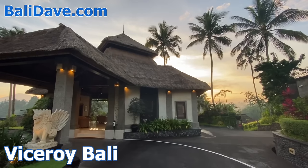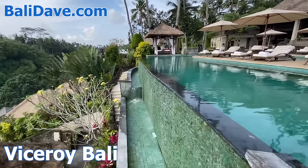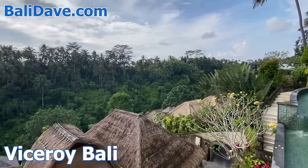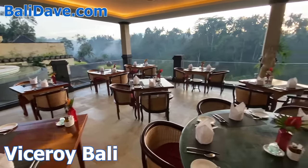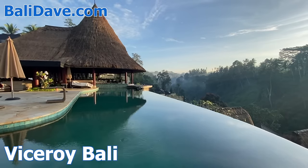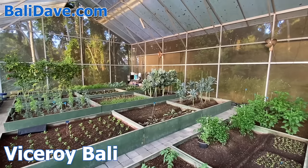Just north of central Ubud, the Viceroy is a romantic, award-winning boutique resort. It also sits along a river valley, with the sound of rushing water audible from below and vast views of the surrounding emerald forest, with a spectacular infinity pool at the center of it all. The hotel features one of Bali's finest restaurants, Aperitif, incorporating ingredients from the on-site spice garden and greenhouse.